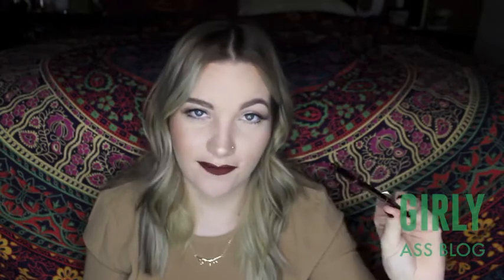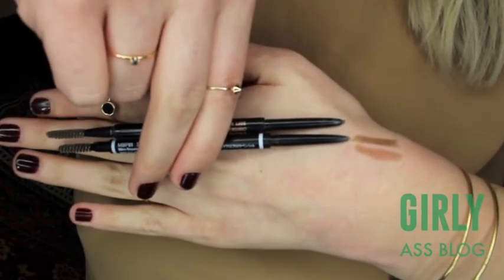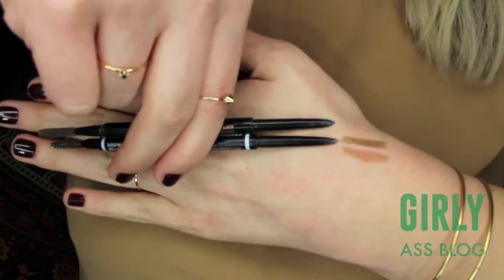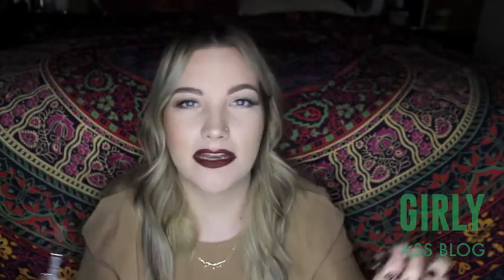This next one is always talked about but I had to bring it up — this is the Anastasia Brow Wiz, probably the best brow product on the market right now in my opinion. The dupe I found for it is the NYX Micro Brow Pencil. They both have a spoolie and product on each end, which is really convenient. Anastasia runs about $21 and this one is around $10, so you save almost more than half. You have to use a tiny bit more pressure with NYX, but they're both really good products.